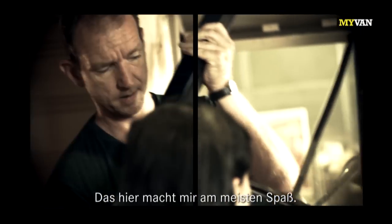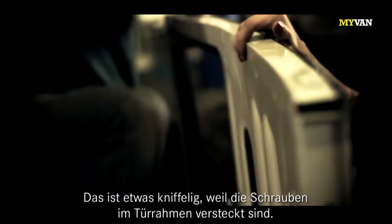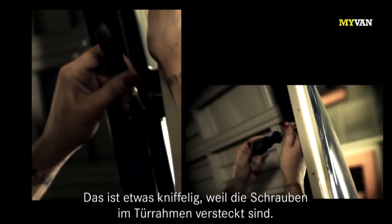This is my favorite part of the job. The big parts. This is kind of tricky because the screws are hidden in the door frame.